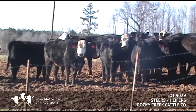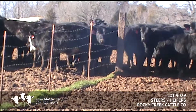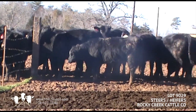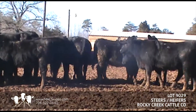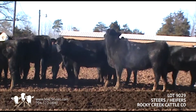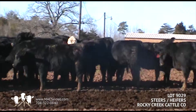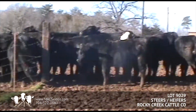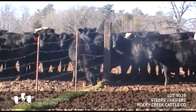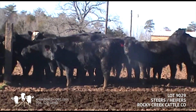A very nice set of home-raised steers and heifers coming from Rocky Creek Cattle, just north of Statesville. Heifers and steers weigh about the same — 735 pounds — with 39 heifers and 29 steers. A very nice set of home-raised cattle, all natural, to be sold on the February Max Sale, going out in the middle of February.